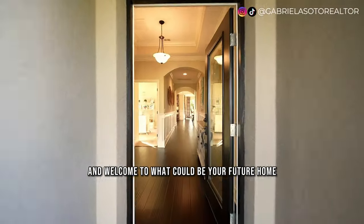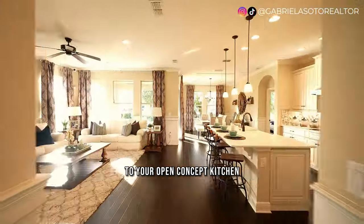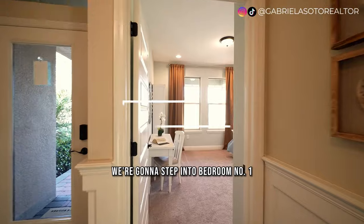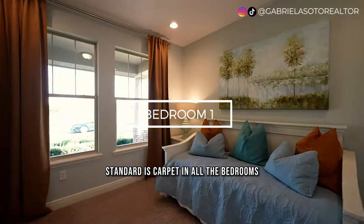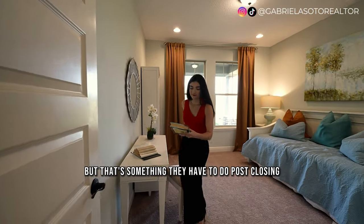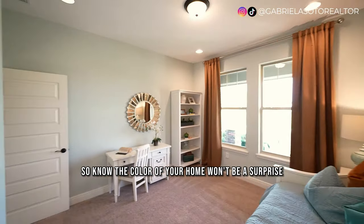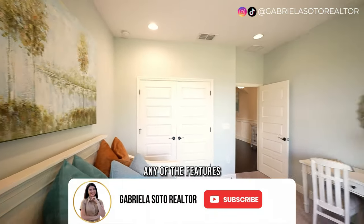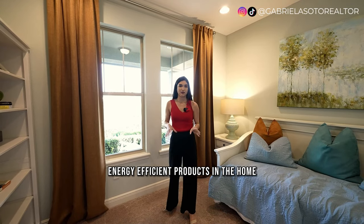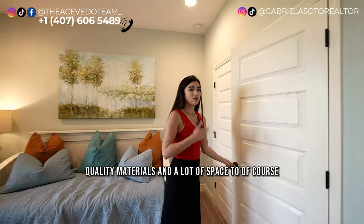Welcome to what could be your future home. Starting from the main entrance, we're going to head down the main hallway that leads to the open concept kitchen, living, and dining. But first, we'll step into the first two bedrooms and the shared bathroom. Bedroom number one is very cozy. Standard is carpet in all the bedrooms, which you can change post-closing. Something important: this builder uses double panel windows, so you're getting energy efficient products in the home.